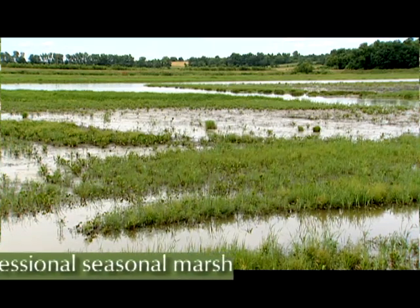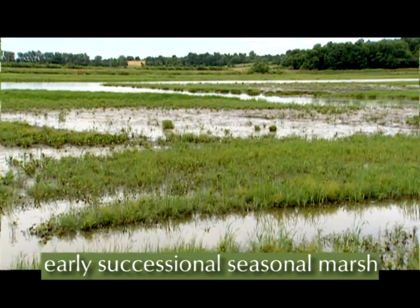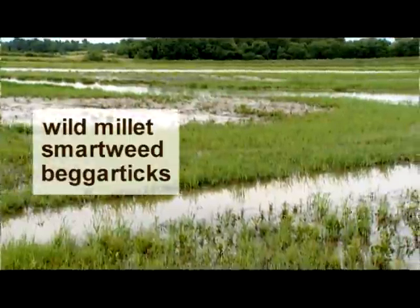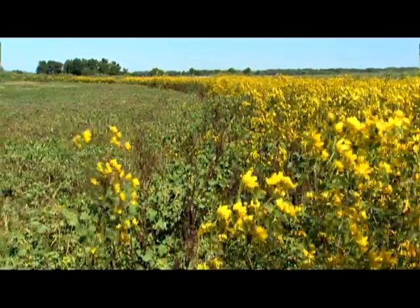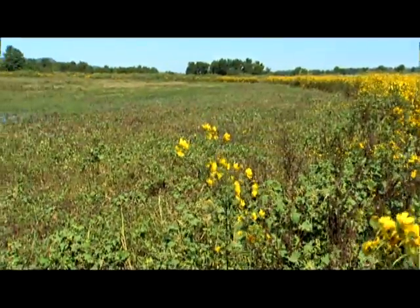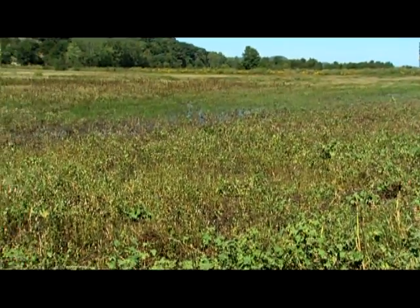Early successional seasonal marshes are shallow, seasonally flooded wetlands dominated by annual herbaceous seed-producing plants such as wild millet, smartweed, and beggar ticks. Typically these wetlands go dry during the growing season and demonstrate fluctuating water levels during the rest of the year. Often referred to as moist soil marshes, these areas provide important habitat, especially for migrating birds.